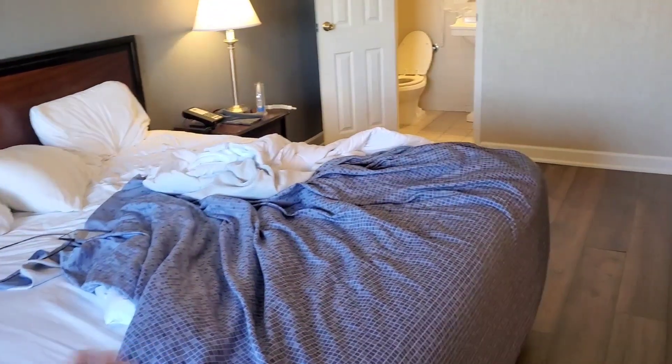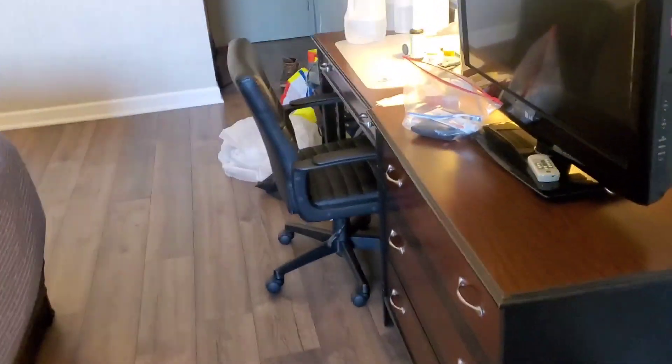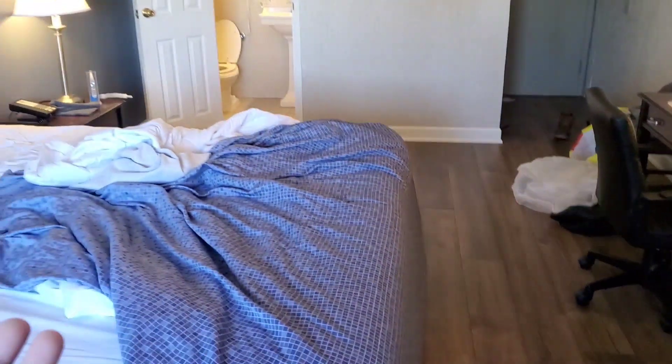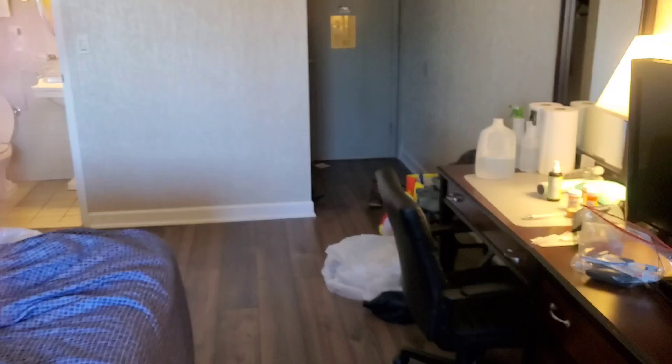Housekeeping comes every time I'm out — I've been here about four days. They change the sheets, change the towels, clean the bathroom, and sweep up. It's really nice. I don't use the TV much — I'm more of a YouTube person. The front desk is great. The hotel doesn't look huge from the outside, but once you get in, it's pretty decently sized.